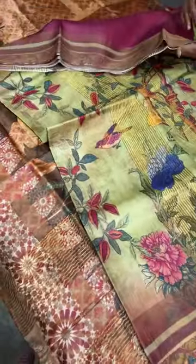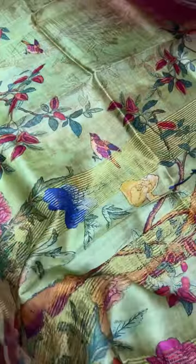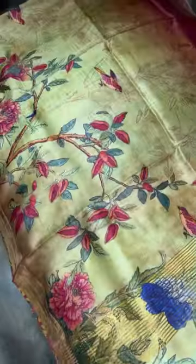All these sarees come with a silk mark certificate and wash care instructions. We definitely need to do dry cleaning and give proper silk care to these sarees.